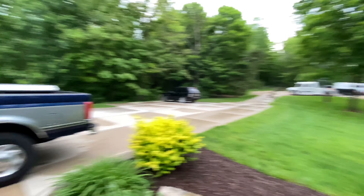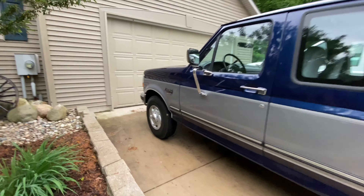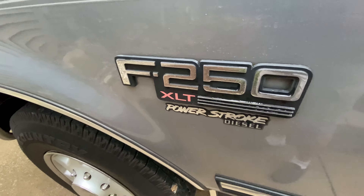Just kidding — that's a sport chassis. Here it is: the OBS 1995 Ford F250 Power Smoke.